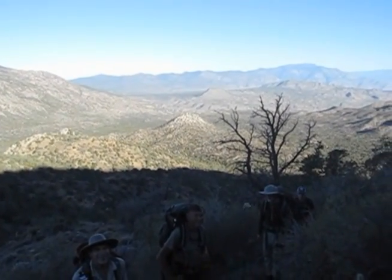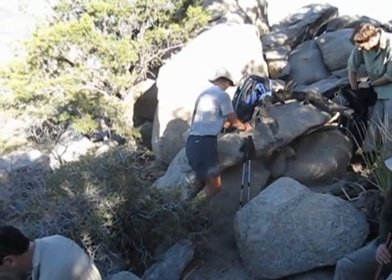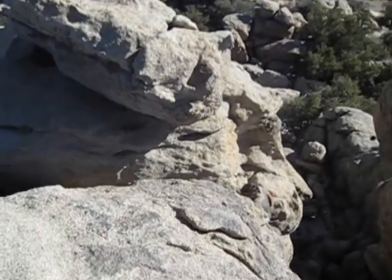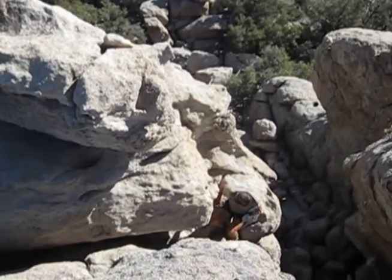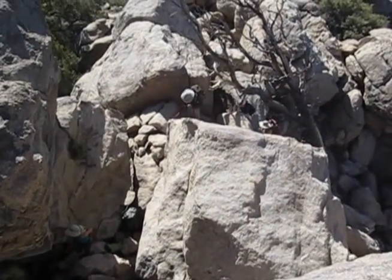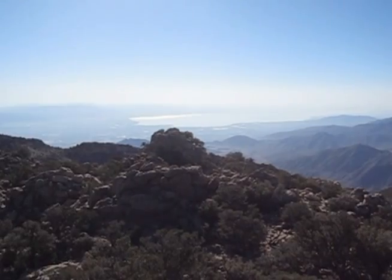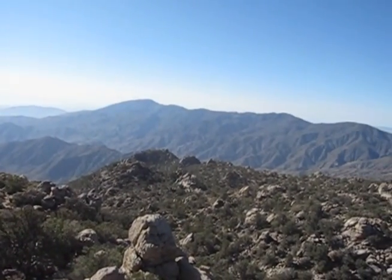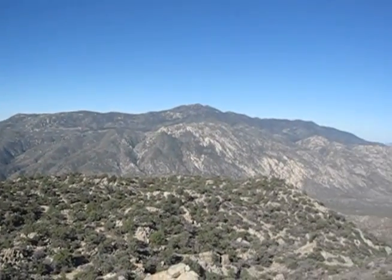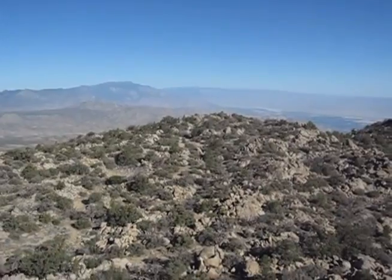Up, up, up — here we go! Can't hike without resting. We are so good. And there is the Salton Sea — yeah, and over there Rosa Peak, Toro. Yeah, so good.